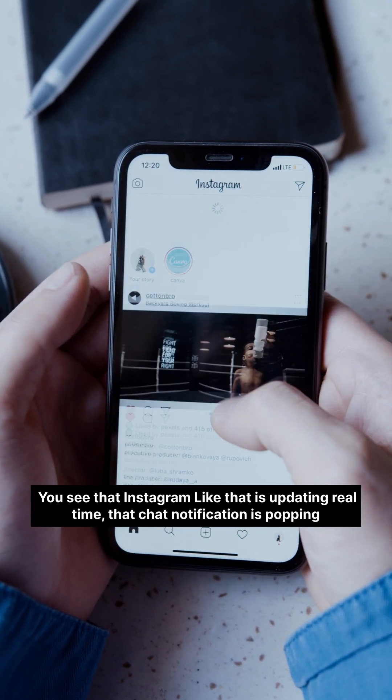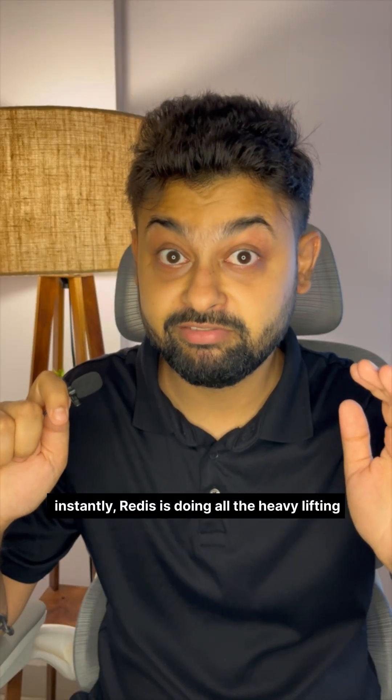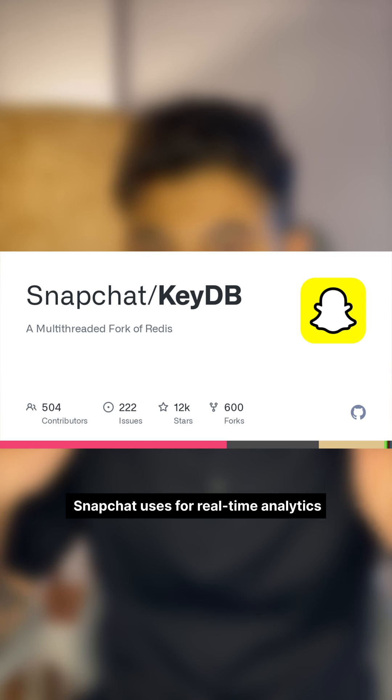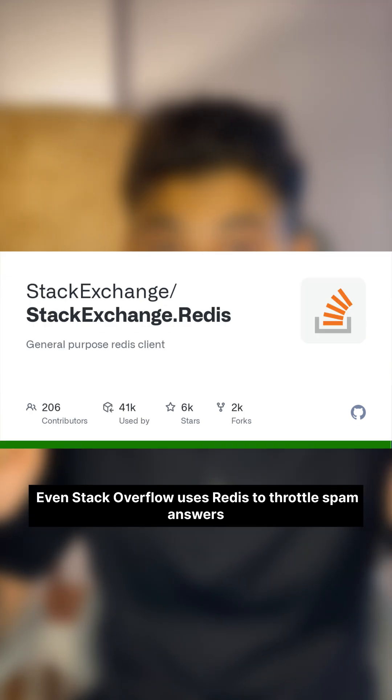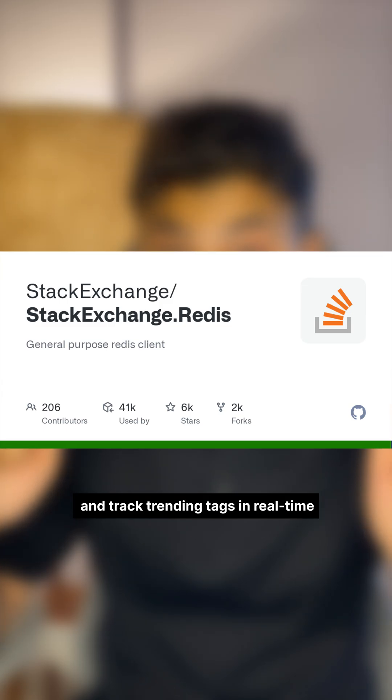That Instagram Live updating in real-time, that chat notification popping instantly — Redis is doing all the heavy lifting. Twitter uses Redis for timeline and caching. GitHub uses it for job queuing. Snapchat uses it for real-time analytics. Even Stack Overflow uses Redis to throttle spam answers and track trending tags in real-time.